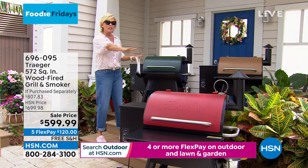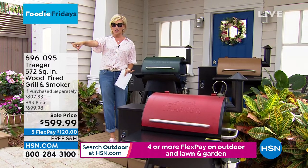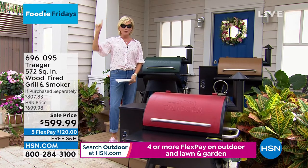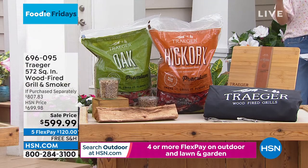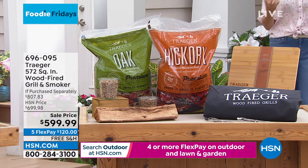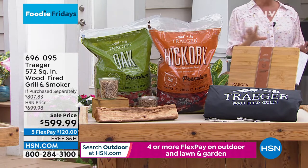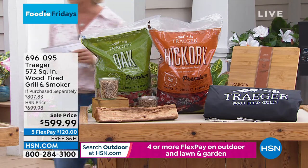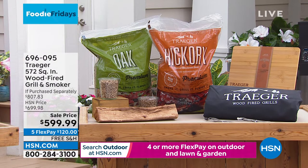We're giving you two 20-pound bags of both mesquite and hickory wood pellets, so you get that wonderful smoky flavor for whatever you're in the mood to make or to grill this summer. And guess what? Sky is the limit. This is not just a grill that limits you to grilling - it does so much more.